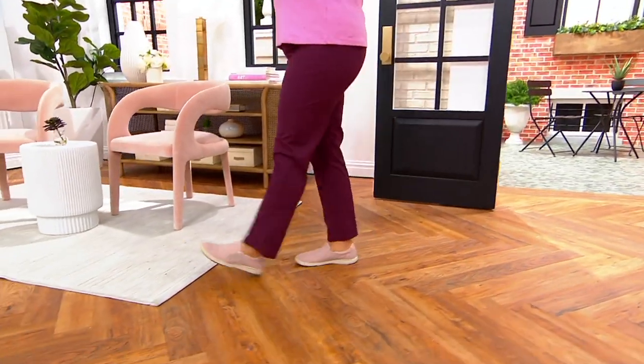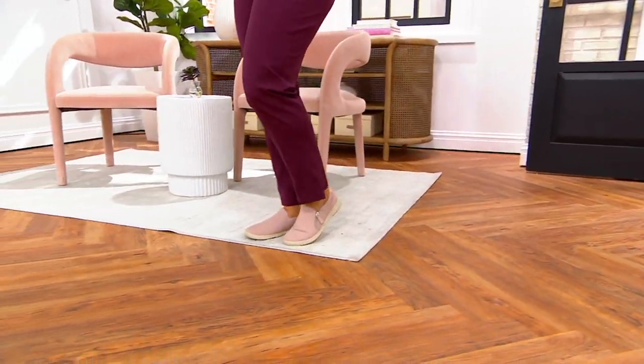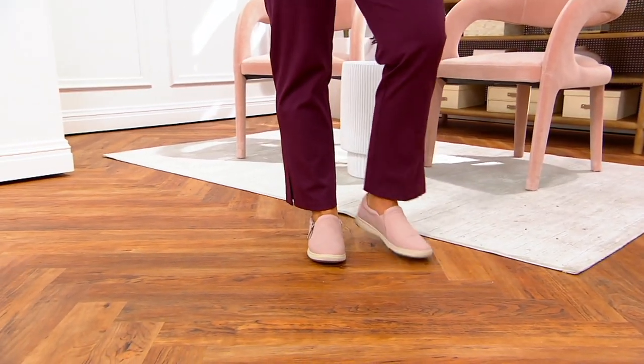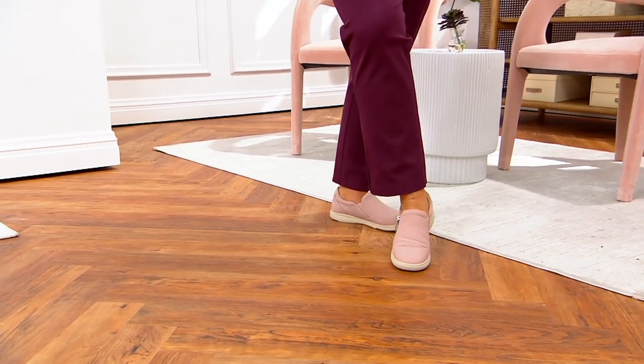The ankle frayed hem, little flare jeans that I'm sporting tonight, or the $27 Isaac T. Trust me, you are going to want these shoes.